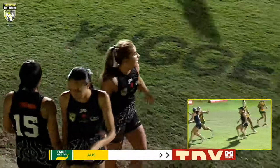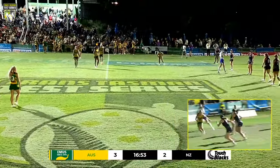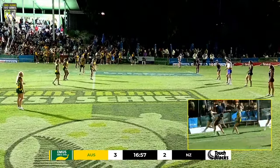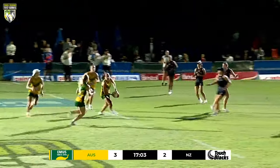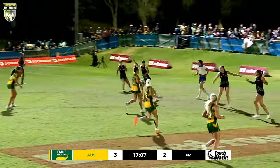You've got to earn the right — that's one thing you hear from Peter McIntyre from the New Zealand box, constantly. And they're earning the right, working their way down the field really well. Australia a little bit on the ropes. Still in front on the scoreline though — Australia up by one, 3-2 on the scoreboard.